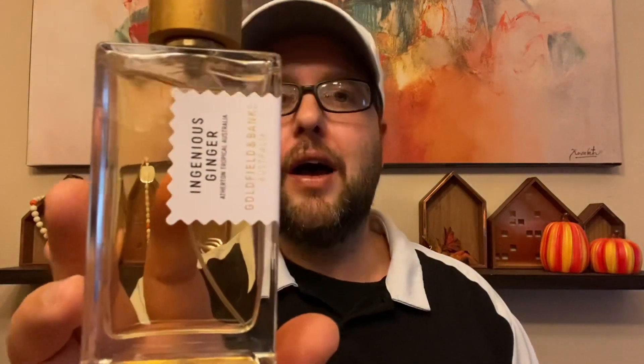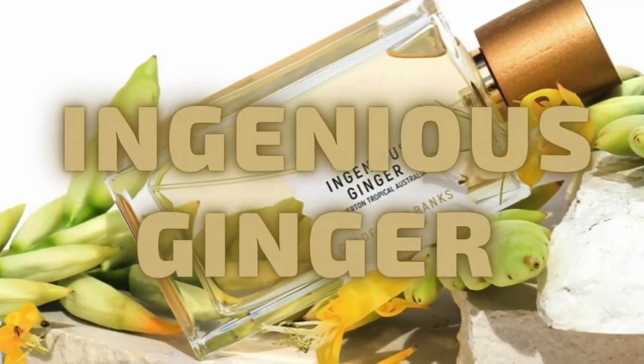I'm recording, editing, and posting all within the same half hour because my daughter had this area for the last three days painting a giant concrete witch head, so I couldn't record any videos. Anyway, this is a brand new 2023 release. I did my full first impression two weeks ago and got the full bottle in from the Australian perfume house Goldfield and Banks — Ingenious Ginger.